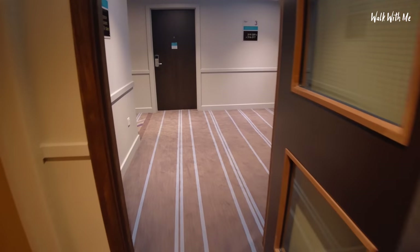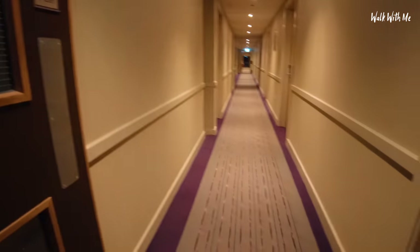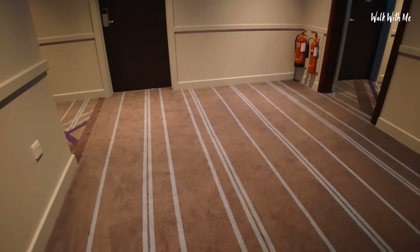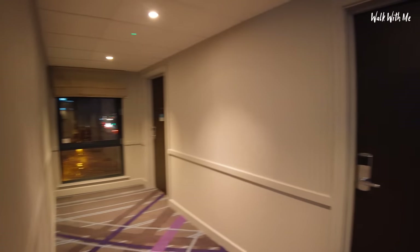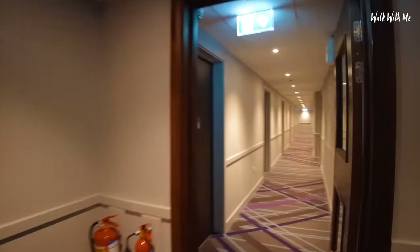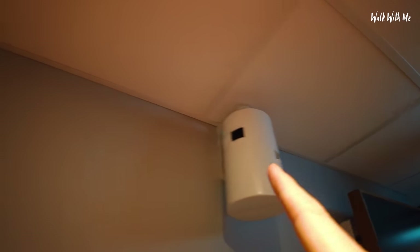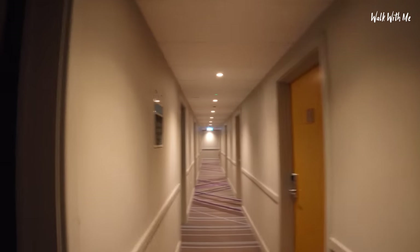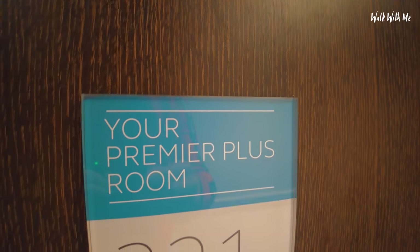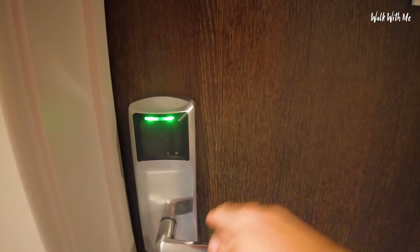Just to let you know, this video is not sponsored by Premier Inn. You can see all the standard rooms with the standard carpet, but then wait — the carpet changes. The normal Premier Inn carpet and doors give way to the Premier Plus rooms' carpet, and straight away this feels a lot different. What is that smell? I've never seen that before — there's definitely a pleasant smell up here. So here is my room, Premier Plus room 321.